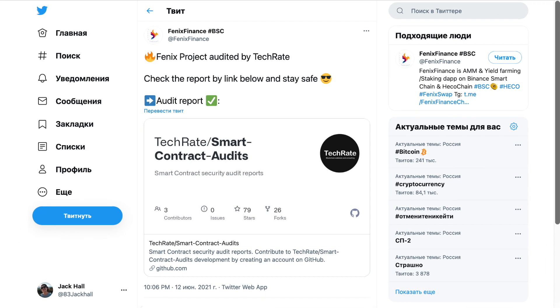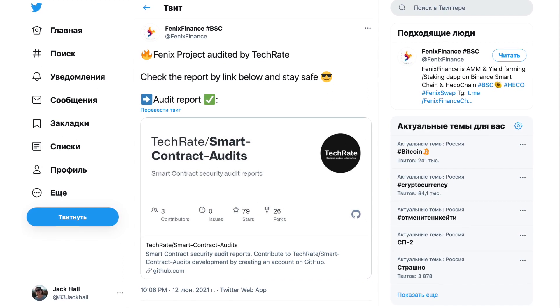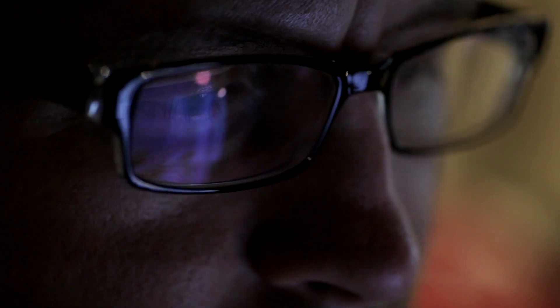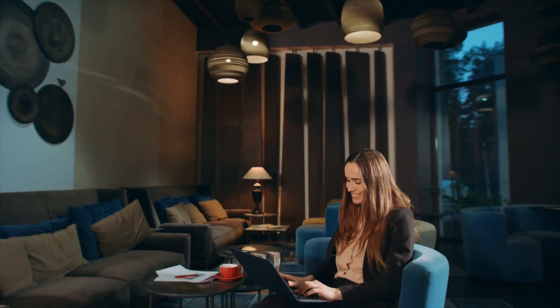By the way, I would also like to draw your attention to the fact that the other day Fenix Finance successfully passed an audit of its smart contract from the well-known company TechRate, which you can read on your own after viewing this video. I will definitely leave a link to the audit report in the description.